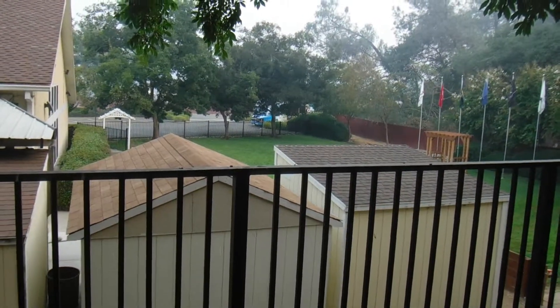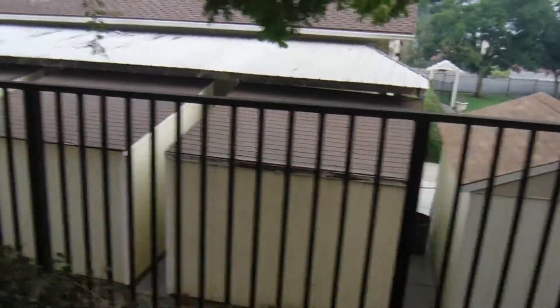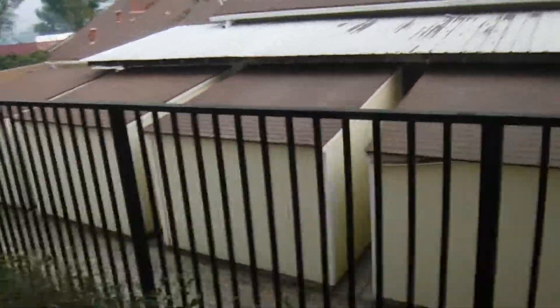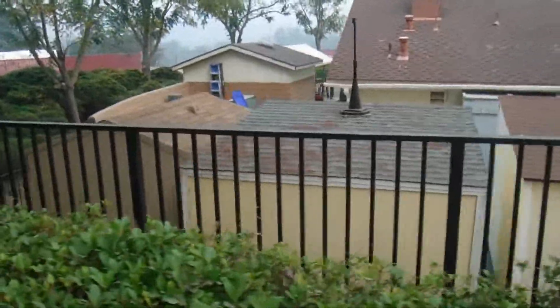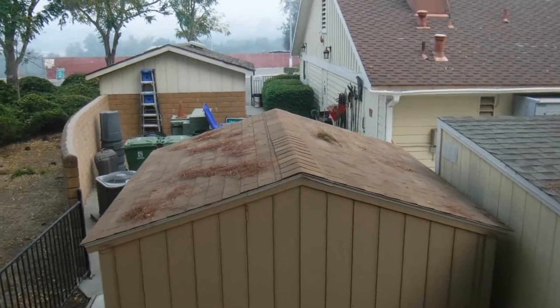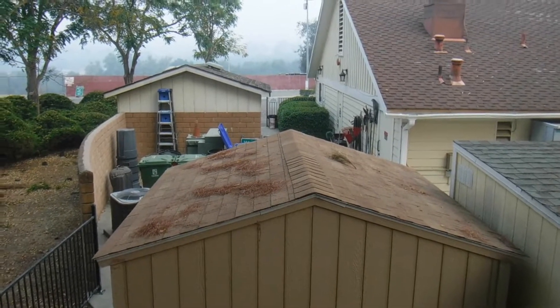You can see in the background commercial trucks parked here. You can see some kind of added roof structure, and they've doubled the square footage of this city building. You can't find any permits because the parcel number and the address — both addresses — are fake.